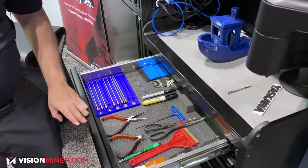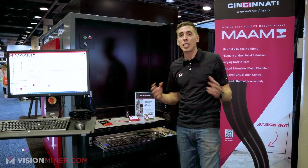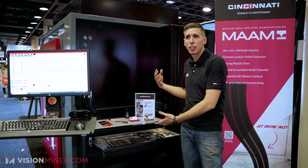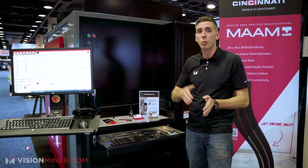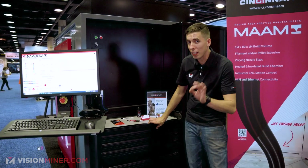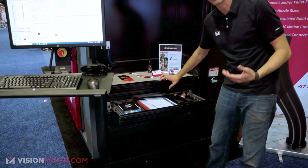You've got hardened steel, regular steel, brass, and other materials available in a variety of sizes — all the way from 0.6mm up to 2.4mm on filament. The pellet system will actually go up to 5mm, so if you're doing really big parts you're getting close to BAM territory.